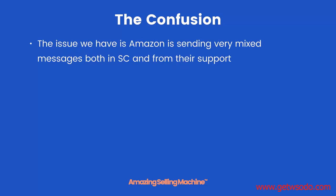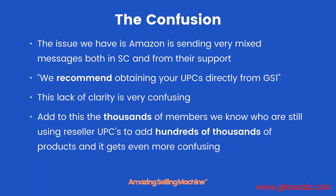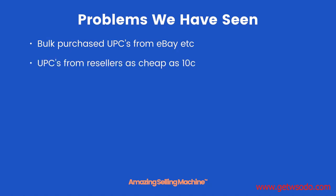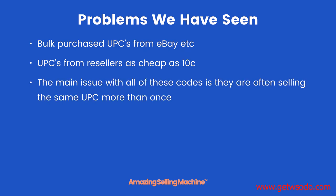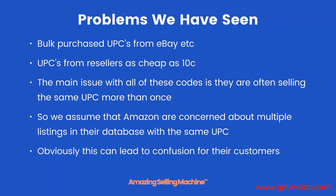The confusion. Amazon is sending very mixed messages both in Seller Central and from their support, and to a certain extent on their public pages too. For instance, inside Seller Central you get the message: 'We recommend obtaining your UPCs directly from GS1.' This lack of clarity is very confusing. Add to this the thousands of members we know who are still using reseller UPCs to add hundreds of thousands of products, and it gets even more confusing. Bulk purchased UPCs from eBay and UPCs from resellers as cheap as 10 cents are questionable resellers. The main issue with these codes is they're often selling the same UPC more than once, so we assume Amazon are concerned about multiple listings in their database with the same UPC — which can lead to confusion for customers, and Amazon are incredibly customer centric.